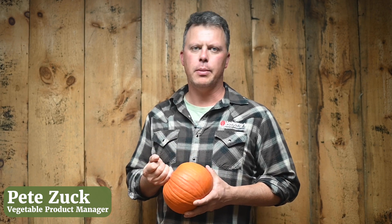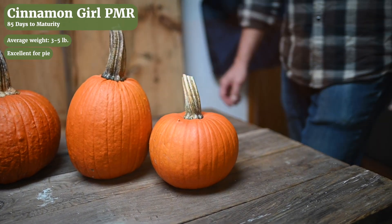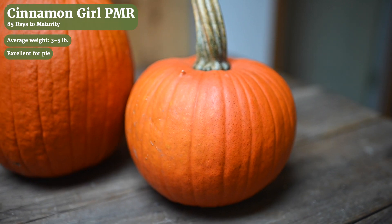Pumpkins are one of my crops and I'd like to tell you today about some of our powdery mildew resistant pumpkins. Cinnamon Girl is our pie pumpkin. We actually did extensive taste testing to ensure that this would be a legitimate pie pumpkin that would make a good pie.